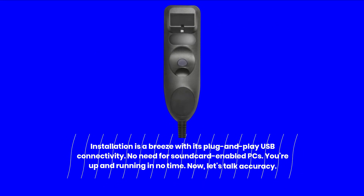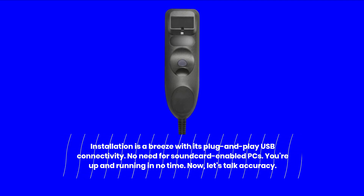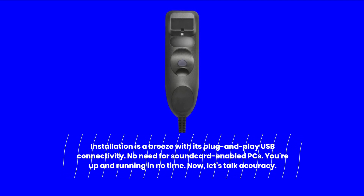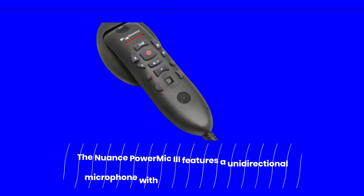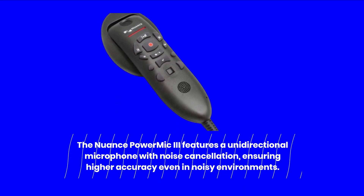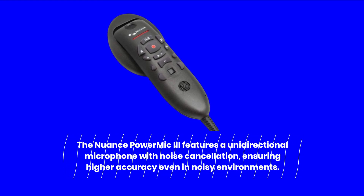Installation is a breeze with its plug-and-play USB connectivity. No need for sound card-enabled PCs — you're up and running in no time. The Nuance Power Mic 3 features a unidirectional microphone with noise cancellation, ensuring higher accuracy even in noisy environments.